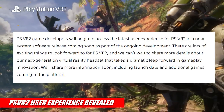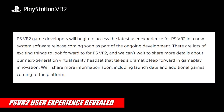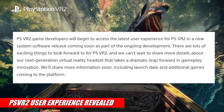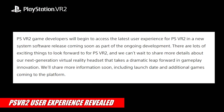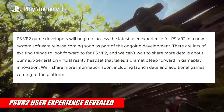Takahashi concludes the blog post by saying: 'PSVR 2 game developers will begin to access the latest user experience for PSVR 2 in a new system software release coming soon as part of the ongoing development. There are lots of exciting things to look forward to for PSVR 2, and we can't wait to share more details — including launch date and additional games coming to the platform.'